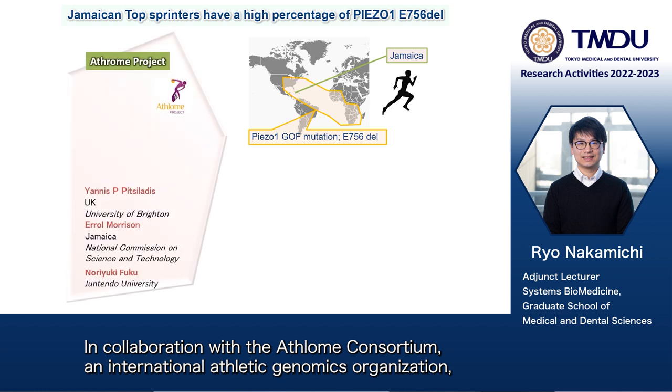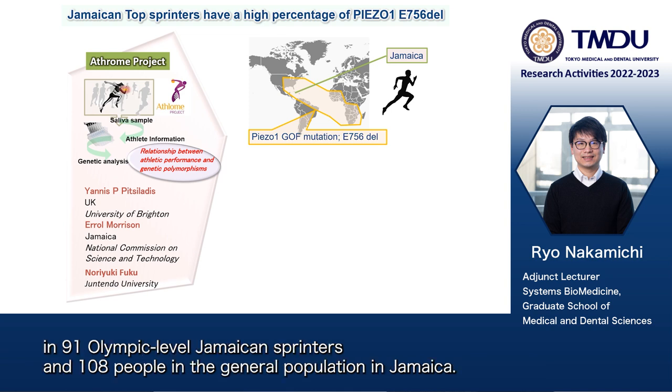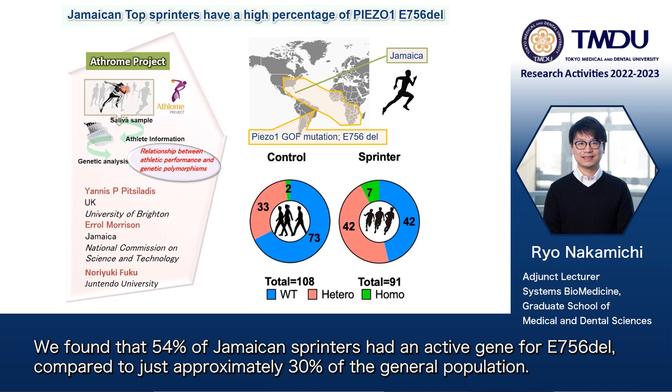In collaboration with the Astrom Consortium, an international athletic genomics organization, we compared the prevalence of the gene for E756 deletion in 91 Olympic-level Jamaican sprinters and 108 people in the general population in Jamaica. We found that 54% of Jamaican sprinters had an active gene for E756 deletion compared to just approximately 30% of the general population.